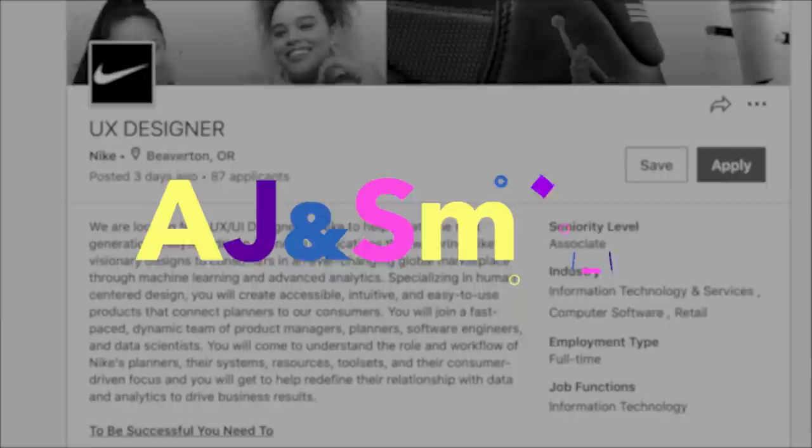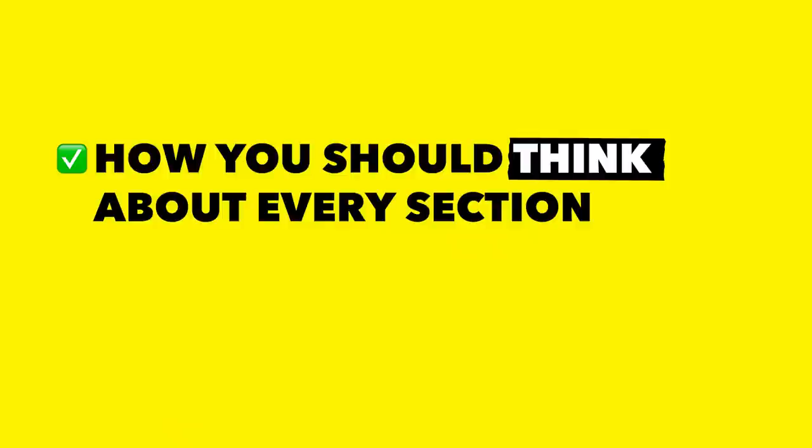Do you want to work as a UX designer at a cool and innovative company like Nike? In this video we're going to show you how to do just that. We're going to take a look at an actual job posting by Nike on LinkedIn. Our colleague Amr will walk you through the sections in this job description and explain how you should think about them and how you should prepare for an interview at a company like Nike.